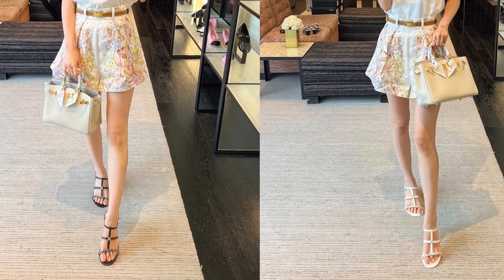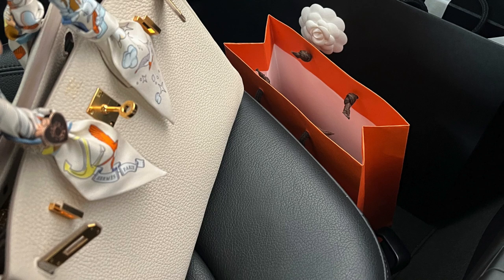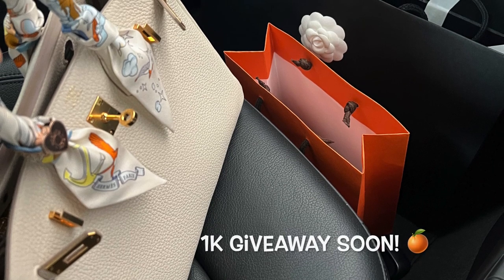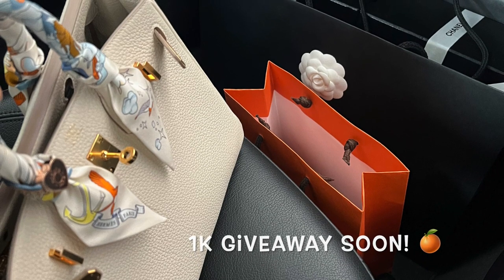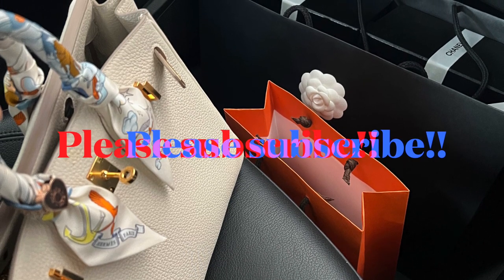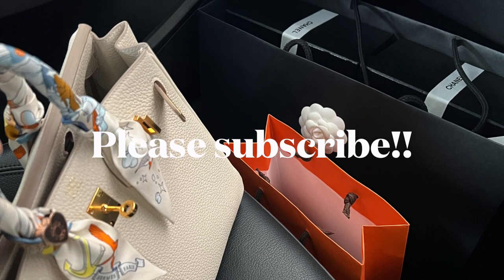I hope you enjoyed seeing all the new collection from 23p. We will be hitting 1k subscribers very soon, so I picked up something for you guys to do a giveaway - so watch out for that video. I'll see you very soon for the unboxings. Bye!